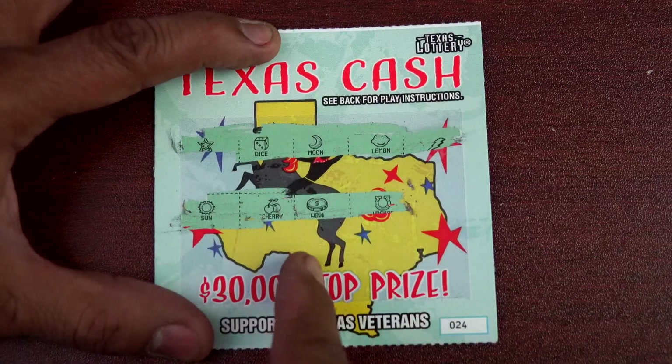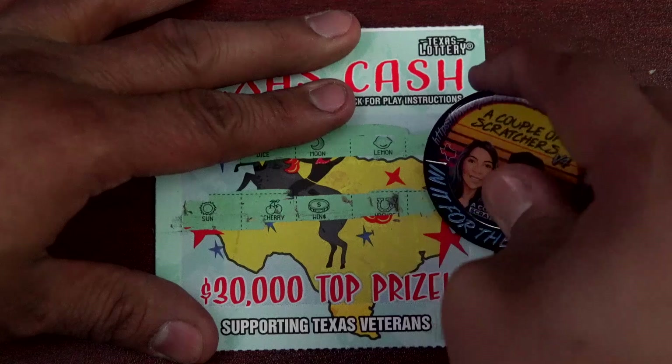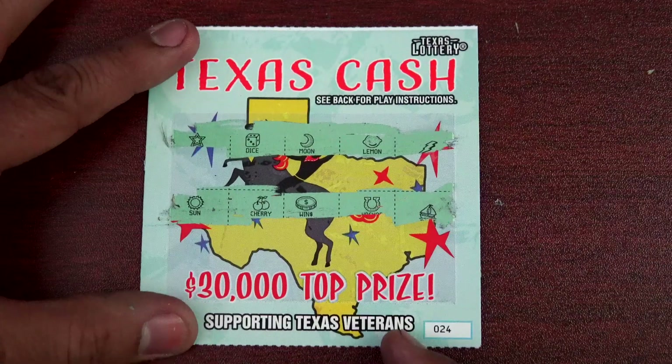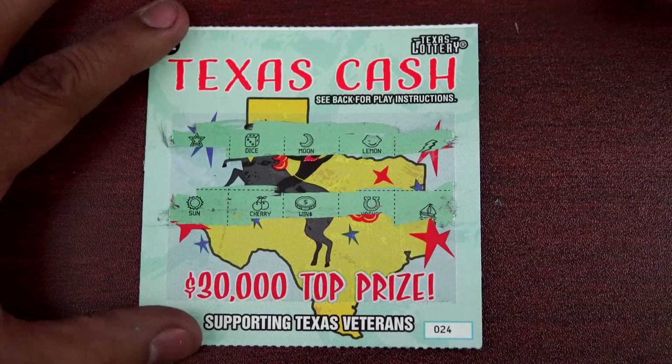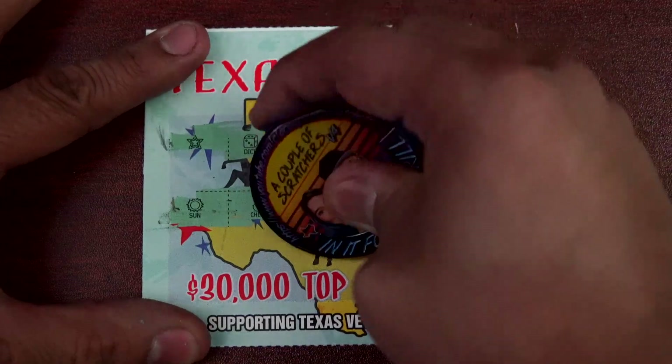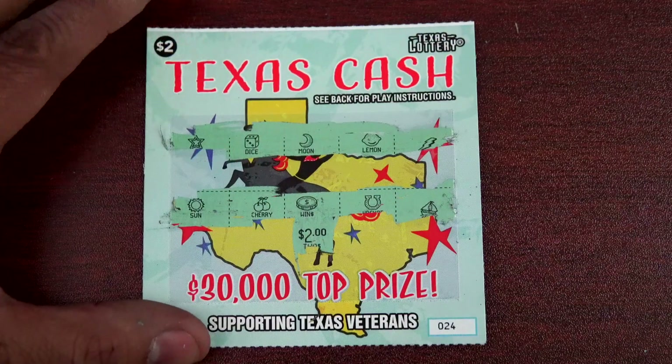Ticket 24 — and we do have a coin symbol! Good thing this session will not be a bust. That's the last Texas Cash ticket, so let's see what's under the coin symbol. We got a two-dollar break even — we'll take it, absolutely.